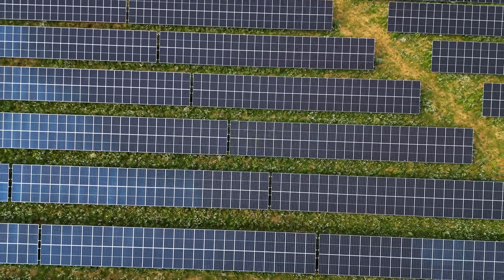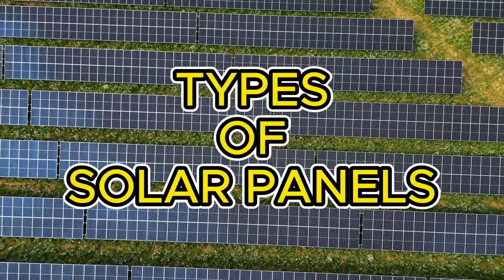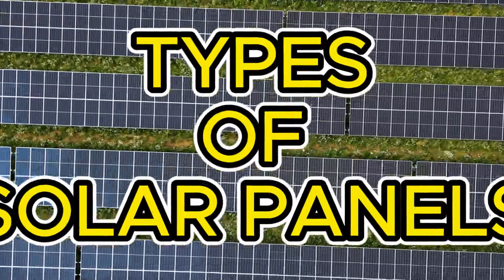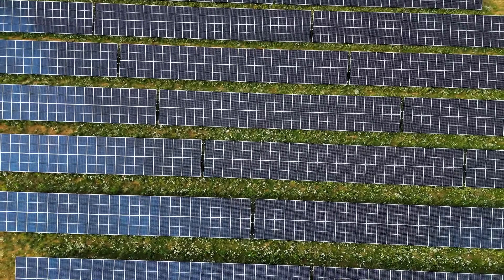Hey everyone! Welcome back to my channel. Today we'll talk about the different types of solar panels. If you're thinking about installing solar panels, this video can help you choose the best one. So let's get started.